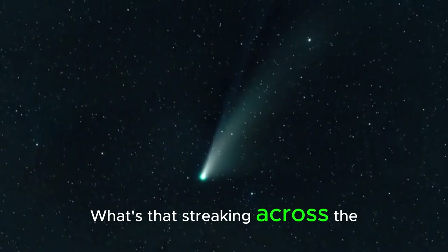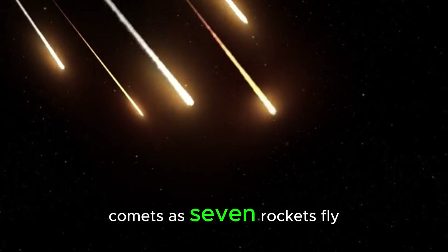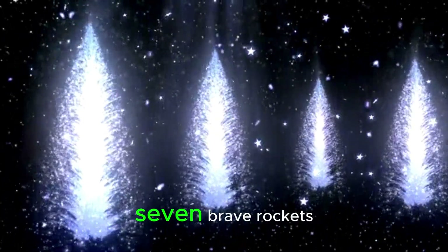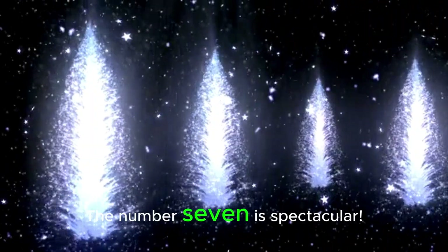What's that streaking across the sky? It's a comet. Let's count as 7 rockets fly through them. 1, 2, 3, 4, 5, 6, 7. Seven shiny comets and 7 brave rockets. What a dazzling sight. The number 7 is spectacular.